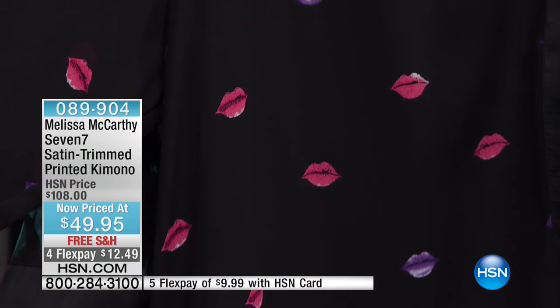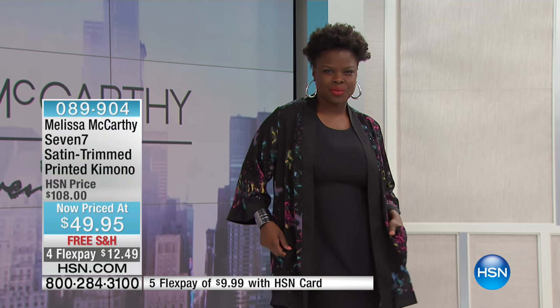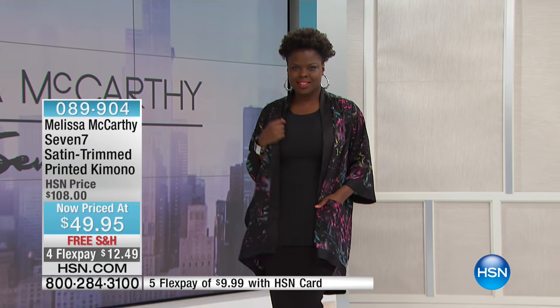We have two prints available: the 'Kiss Stain' in black — that's the one you see right there — and then we also have the 'Confetti.' Both are based in black, so you just decide which you prefer. Hope is wearing the Confetti that you see right there, and then of course there's the Kiss Stain.